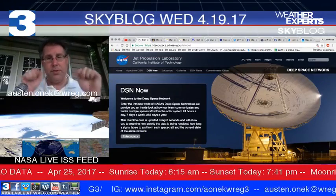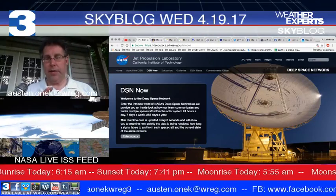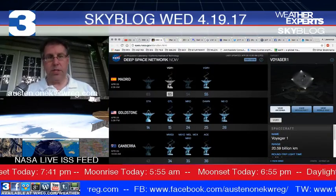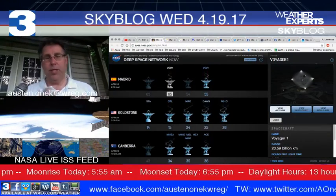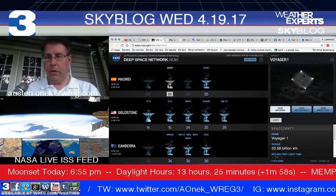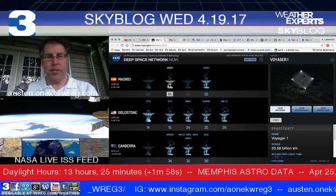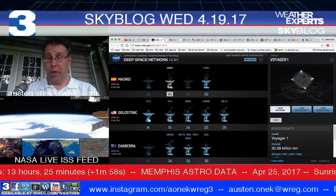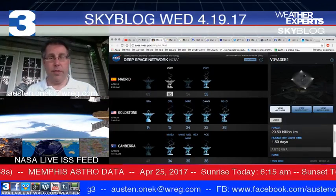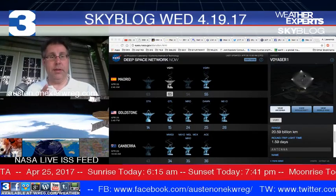The Deep Space Network is something we might feature shortly. This is where NASA keeps track of the incoming and outgoing transmissions to planetary probes around the solar system. You can see information coming or going, delays, which telescope they're using at various locations including Madrid, Canberra in Australia, and the Goldstone telescopes. Currently, the Madrid number 65 satellite is communicating with Voyager 1 at approximately 20 billion kilometers away.